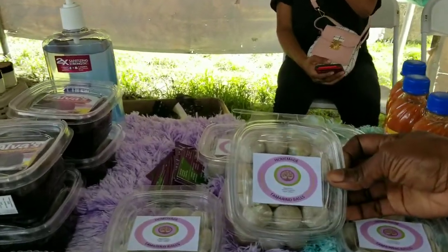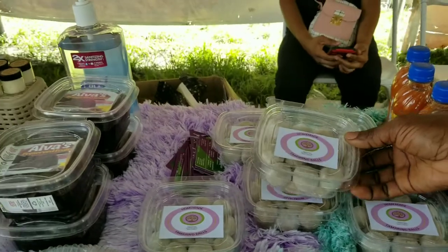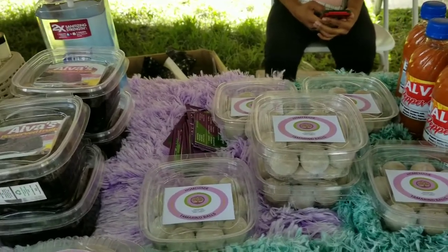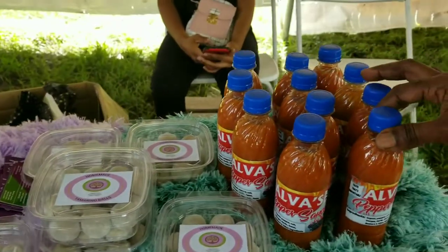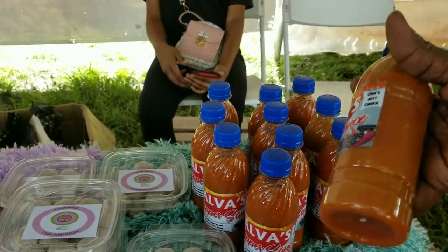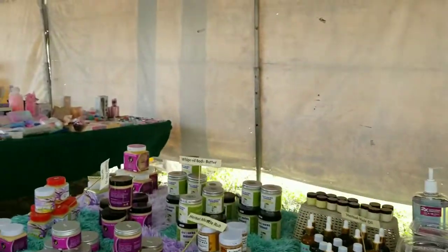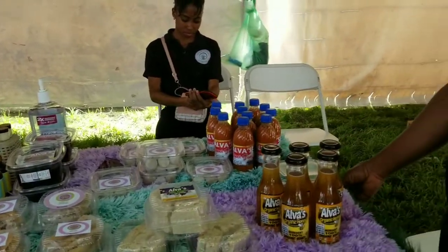Our tamarind balls — very tasty. How much are these? $600. This is a mixture of sweet and sour — sugar and tamarind. It's a very tasty Guyanese snack, about $3 US. And this is our pepper sauce. Everything on the table is made by yours truly. And how much are these? $500, so it's $2.50 US. My name is Veneta Thomas, owner and founder of Alva's Natural Enterprise. If you want to see these products on the website, leave a comment below this video. We'll put it up there and ship it to you anywhere in the world.